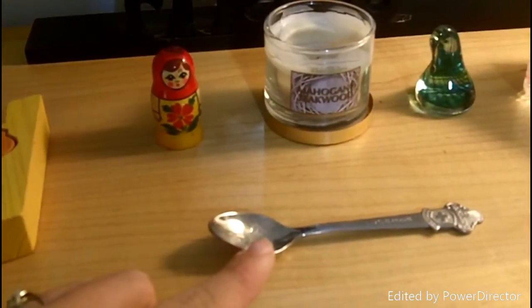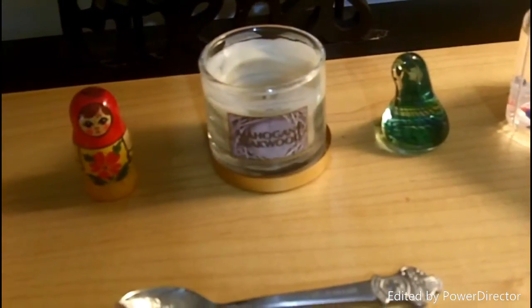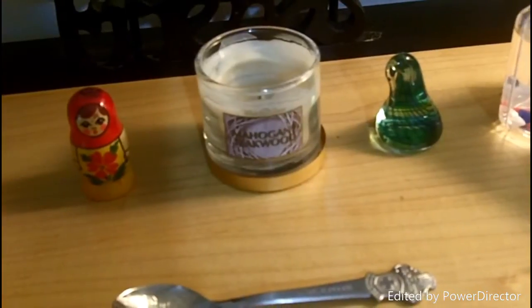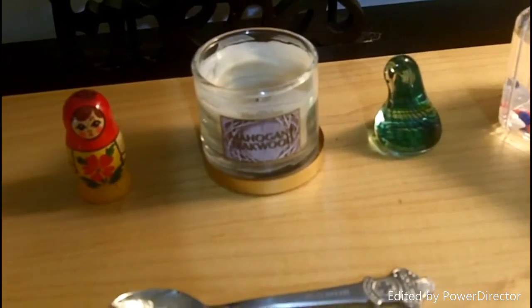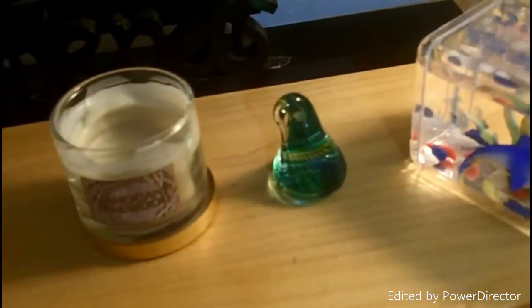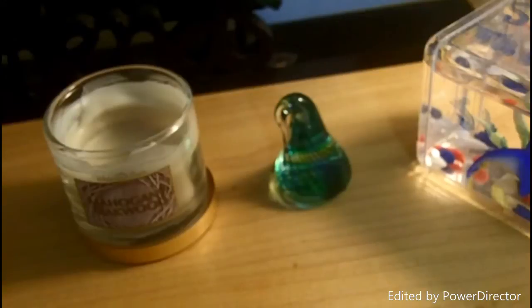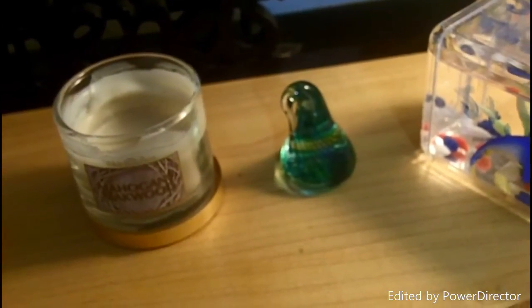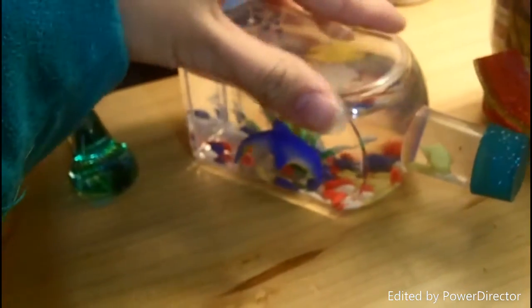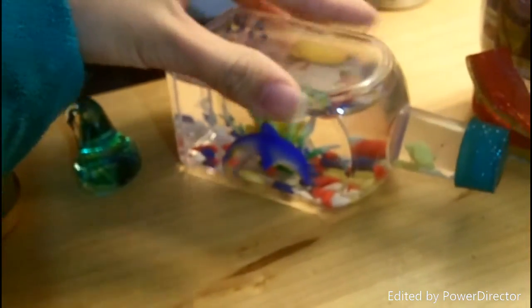This little spoon is from Switzerland — my grandma got it for me there. Right here is a mahogany teakwood candle, and if you do not have a mahogany teakwood candle in your life, you need one because they smell like boy models, and it's lovely. Next to it is a little glass sculpture that my aunt got me at a museum in Florida. It's some art sculptor guy who's really, really famous. And then here is just a little miniature fake aquarium bottle thing from St. Thomas Island.